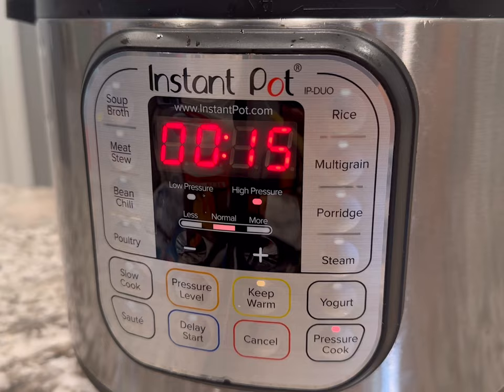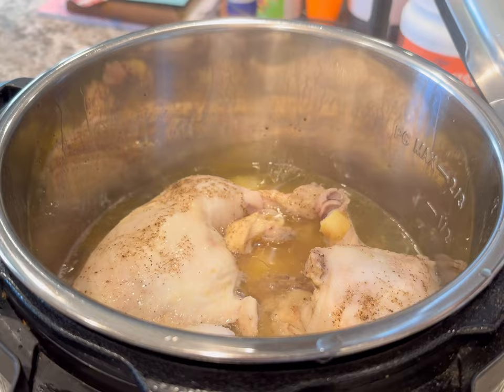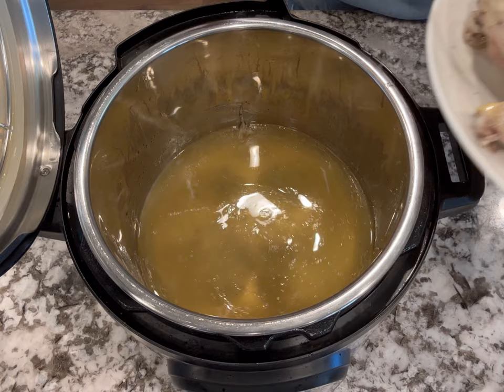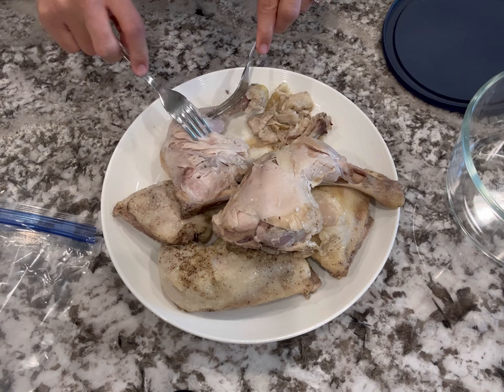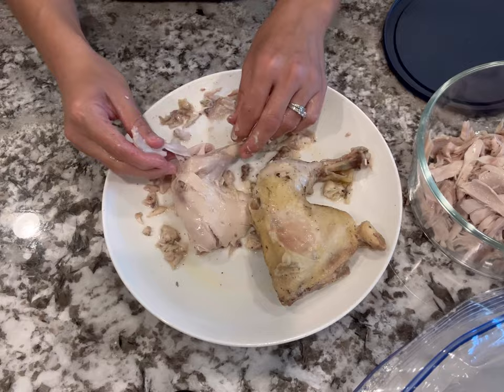I'll allow it to natural release for 10 minutes and then let it rest for just a couple minutes after I let the steam out. Then I'm going to go ahead and shred the chicken. I do check that the chicken is 165 degrees Fahrenheit, and if it's not fully cooked you can just pressure cook it for a few more minutes. Now you can season these any way that you like — I just did salt and pepper because I had a lot of different dishes in mind. You can add garlic powder, onion powder, paprika, whatever you love. I'm just going to use my hands because it's easier to shred all of the meat off.